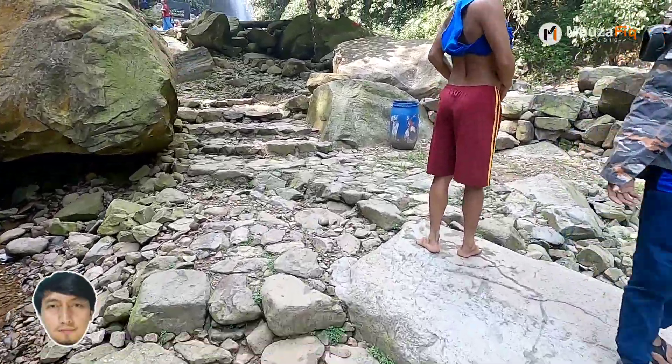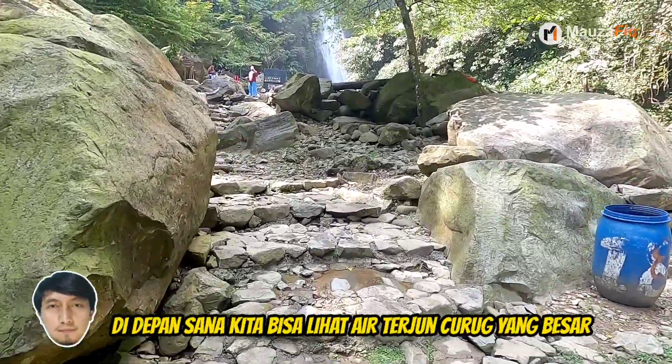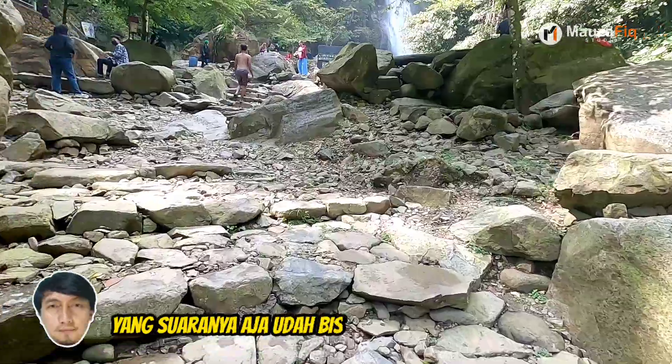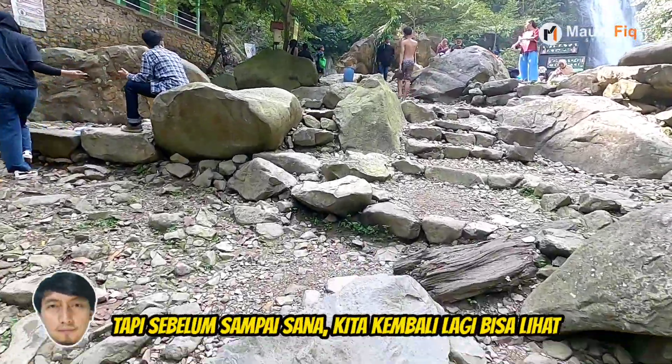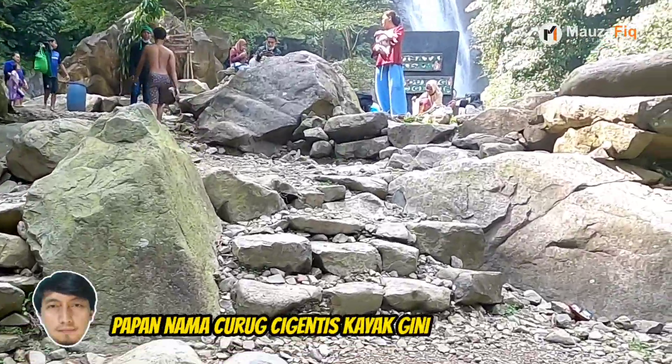Beralih ke spot selanjutnya. Di depan sana, kita bisa lihat air terjun Curug yang besar, yang suaranya aja udah bisa kedenger sampai sini. Tapi sebelum sampai sana, kita kembali bisa lihat papan nama Curug Cigintis kayak gini.